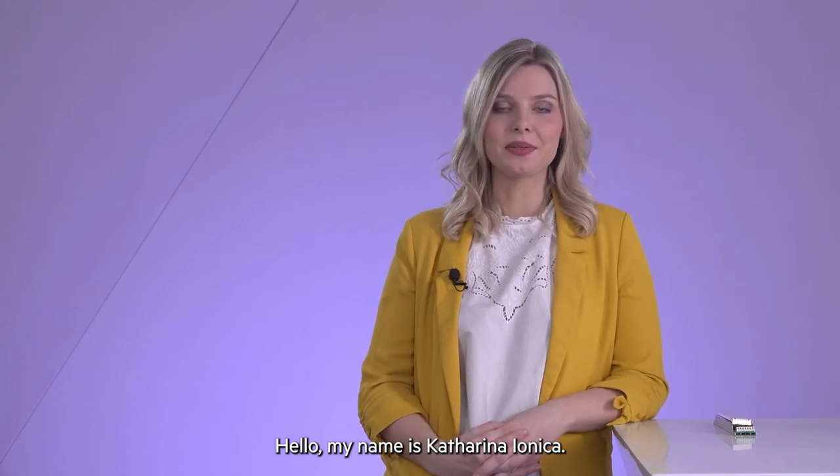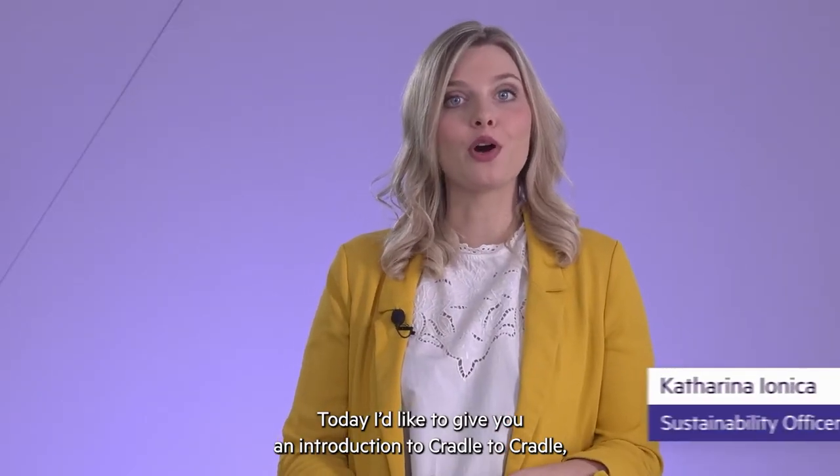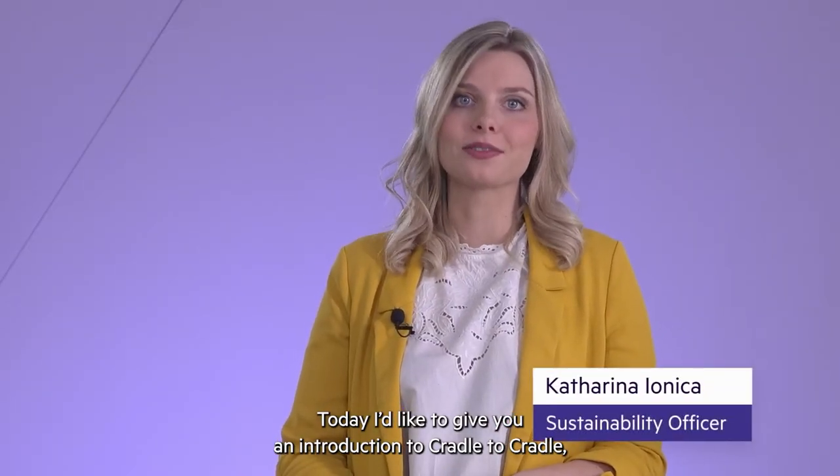Hello, my name is Katharina Junnicki. I'm responsible for all sustainability activities at Tridonic. Today I want to give you an overview and introduction into Cradle to Cradle.